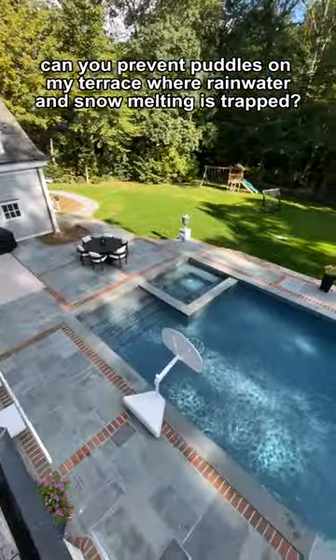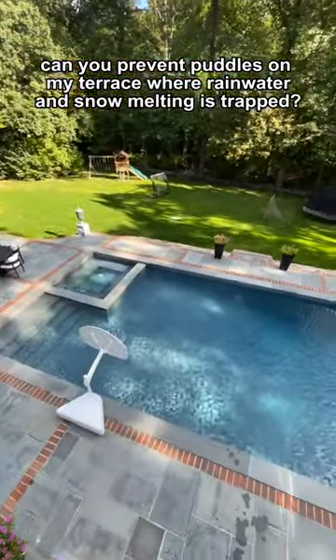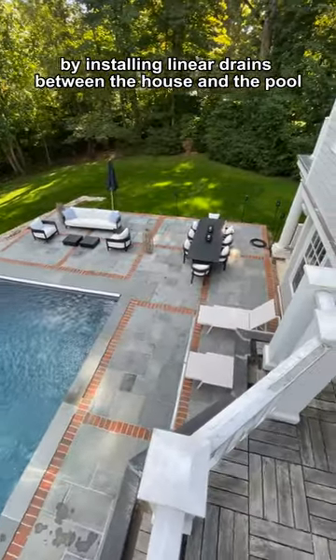Can you prevent puddles on my terrace where rainwater and snow melting is trapped? Yes, by installing linear drains between the house and the pool.